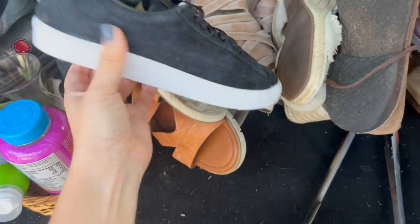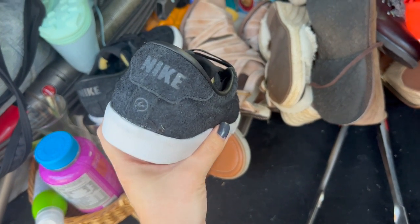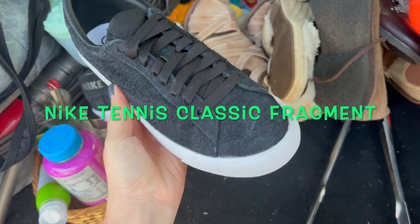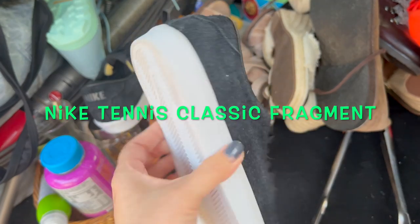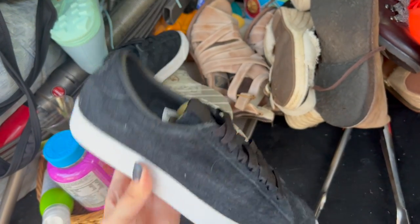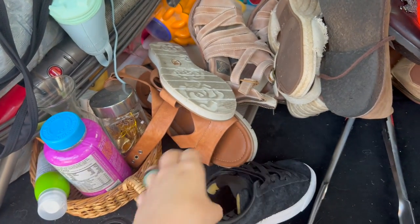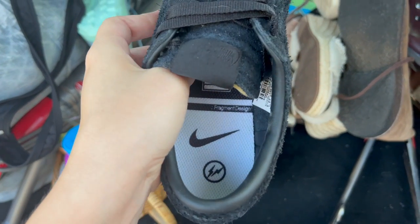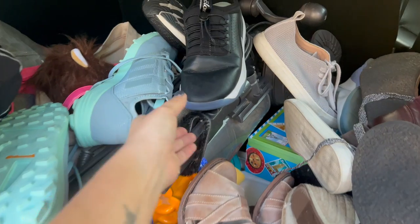These Nike sneakers are a men's size five — or a women's six and a half — and they're like a suede. They kind of look like the Blazer low but I'm not sure; I'll put the style name on screen. They look almost brand new — maybe tried on or worn once, and the insoles are really white. I'll have to look these up but really cool Nikes.